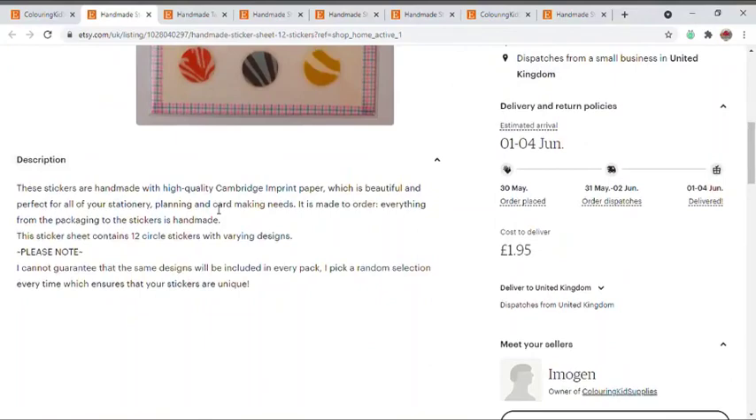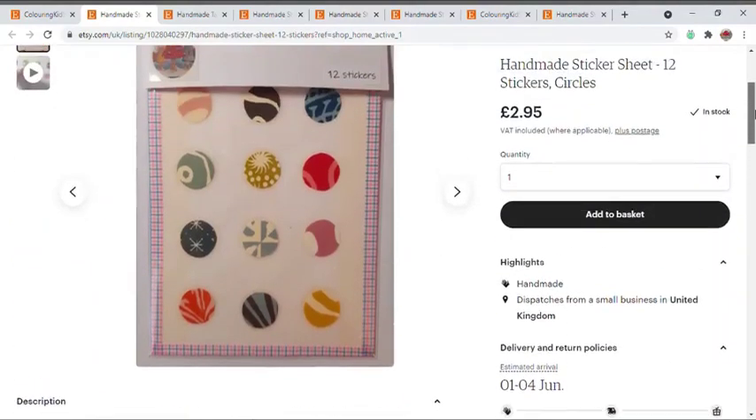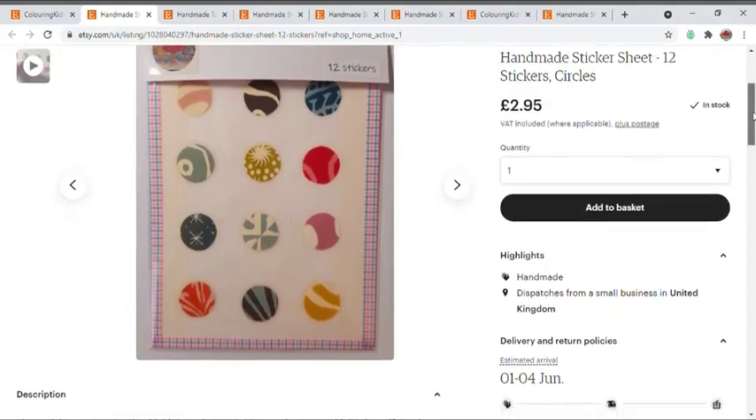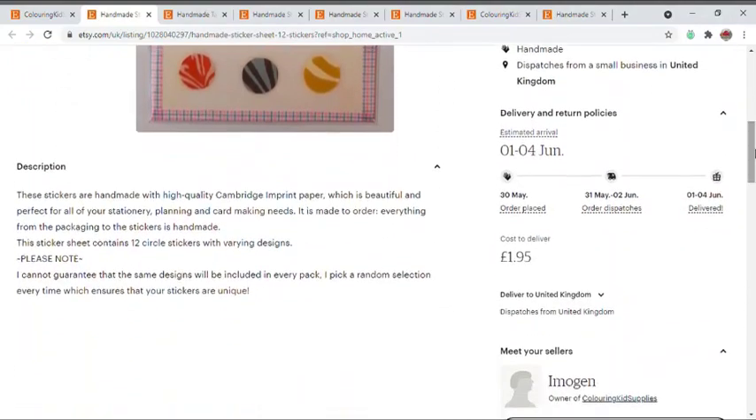The main thing I want to highlight is that not all the designs will necessarily be the same on each sheet — it just depends what papers I have. I do try to do a variation though, so you shouldn't get too many doubles. The processing time is about one to three days because they are handmade and made to order, so when you purchase I will then make them, which saves wasting materials making things beforehand.